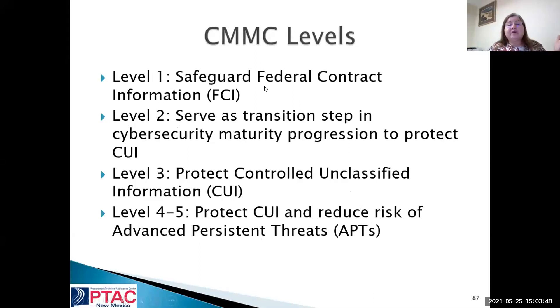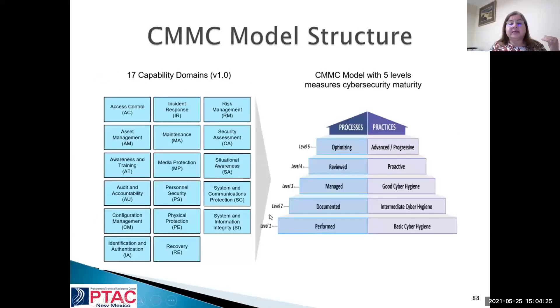Level one is safeguarding federal contract information. Level two is starting to put progression in place to protect CUI. Level three is protecting controlled unclassified information — that's where SBIR/STTR participants likely need to be. Level four and five are at a higher risk, probably for your larger companies. The CMMC model structure has 17 domains, where NIST had 14 — they've added three more. NIST will get you up to good cyber hygiene, but it will not get you to CMMC level three certification because there are additional requirements.